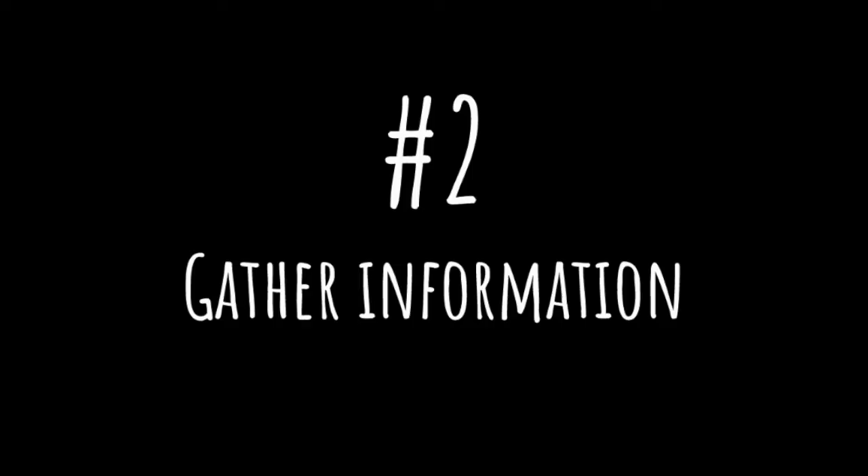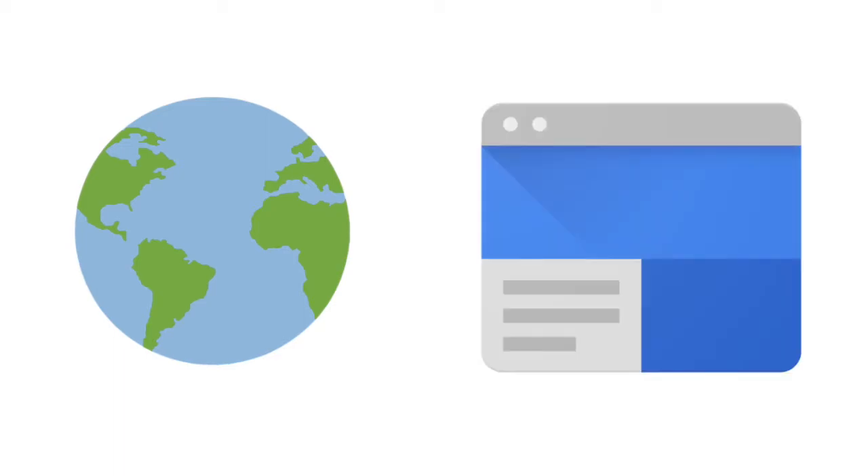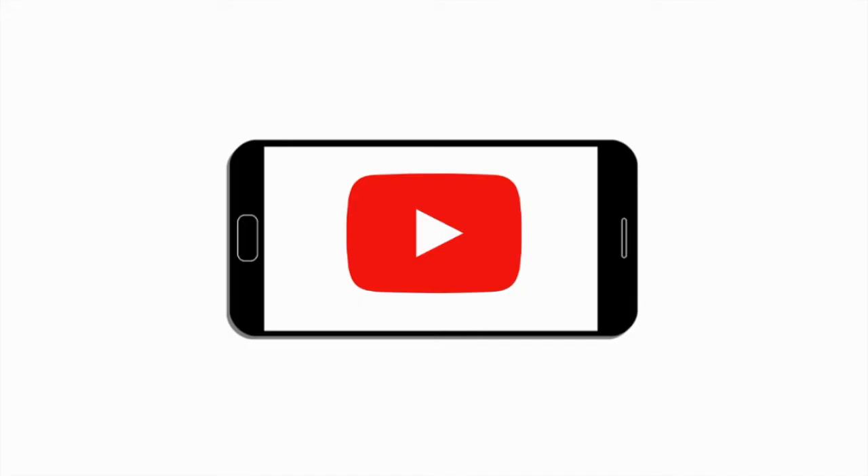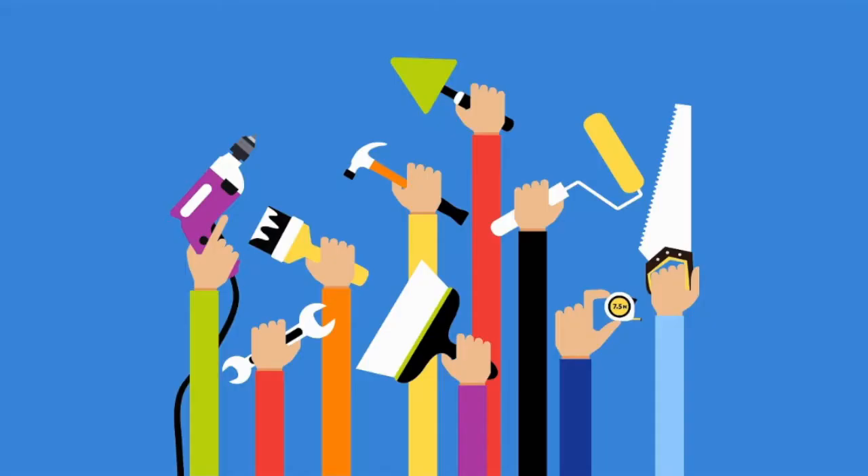The second step is to teach students how to gather information. In today's world, our job is to help our students become creative, critical thinkers who can learn how to access and use the world's information to help them solve complex problems. Therefore, students need to be able to determine the best and most credible resources to answer their questions. Resources can include Google searches, books, databases, YouTube videos, action research, and even hands-on experience.